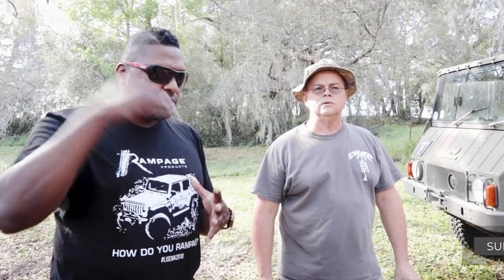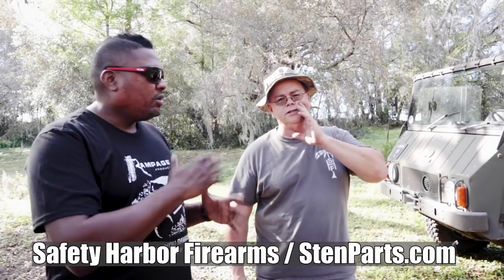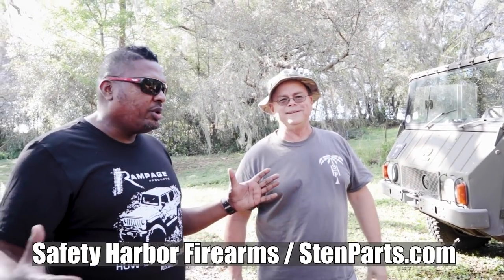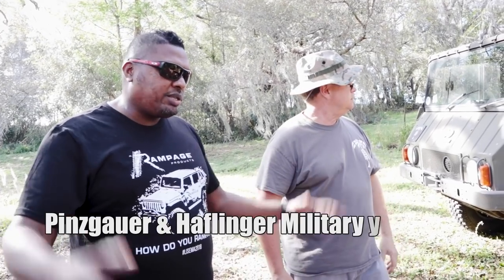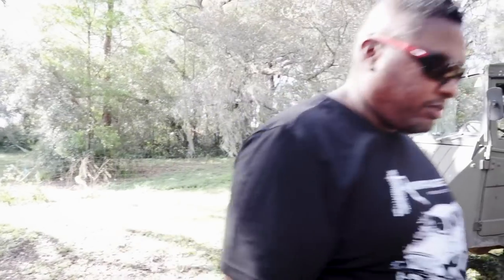All right, awesome — Walter, thanks for sharing these with us. You guys should subscribe to the channel if you're not already — it's Stranger Palooza. Subscribe and ring the bell so you can be notified. We're putting all of the auto-related stuff over on Stranger Palooza. Also make sure you check out Safety Harbor Firearms and stemparts.com — that's what we do. We also do the podcast 'Lifestyles of the Locked and Loaded.' We'll see you guys next time.